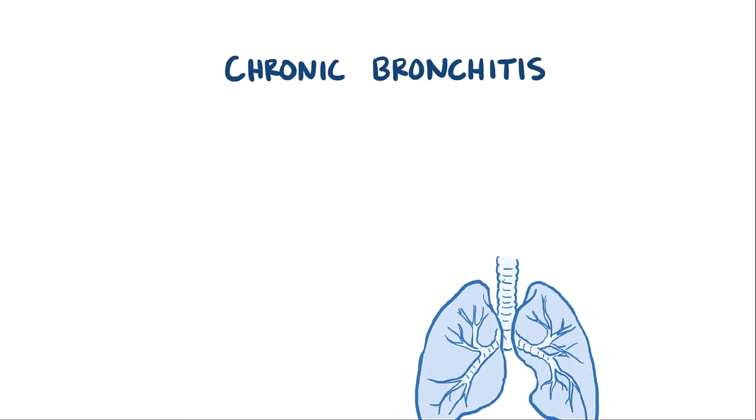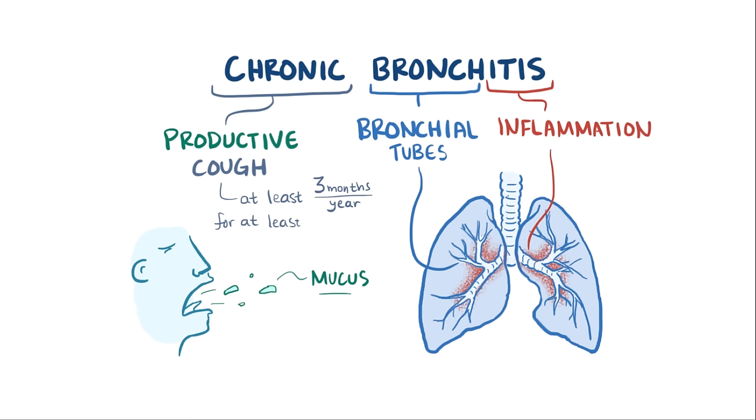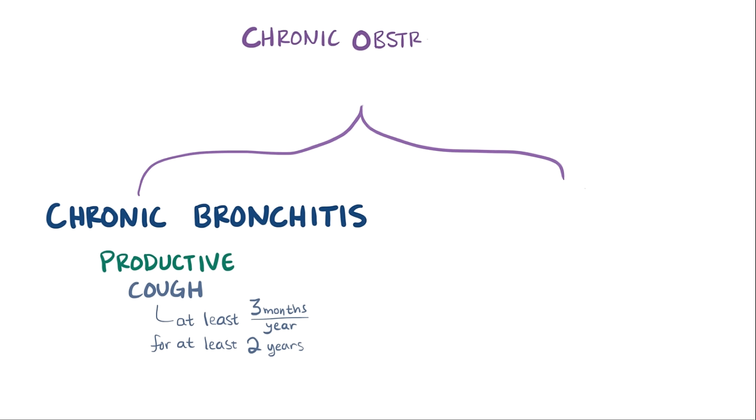Bronchitis means inflammation of the bronchial tubes in the lung, and it's said to be chronic because it causes a productive cough — which means it produces mucus — for at least 3 months each year for 2 or more years. Chronic bronchitis is lumped under the umbrella of chronic obstructive pulmonary disease, or COPD, along with emphysema.